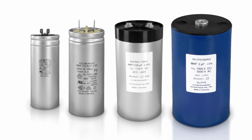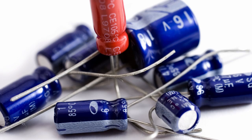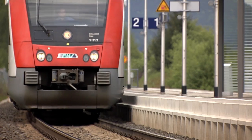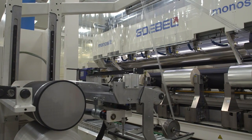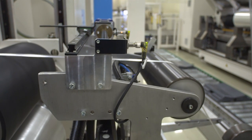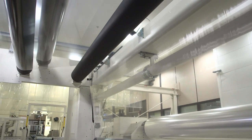As accumulators and energy storage devices come in different sizes, Capacitor Films are present in virtually all electrical systems, such as solar panels, wind turbines and transport networks. Treofan converts these films using Goebel machines. As a pioneer in the manufacturing of Capacitor Films, the company places particularly high demands on the converting machines.